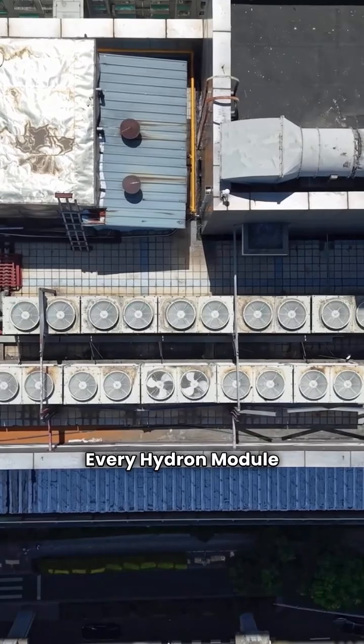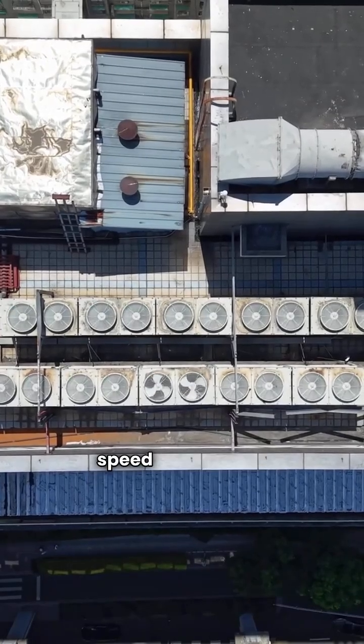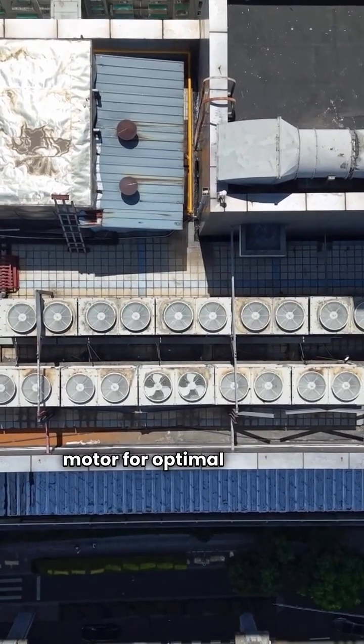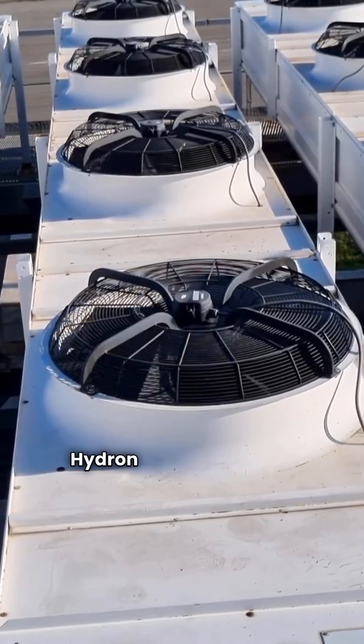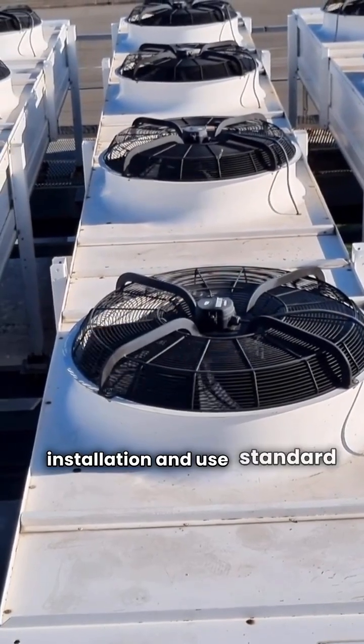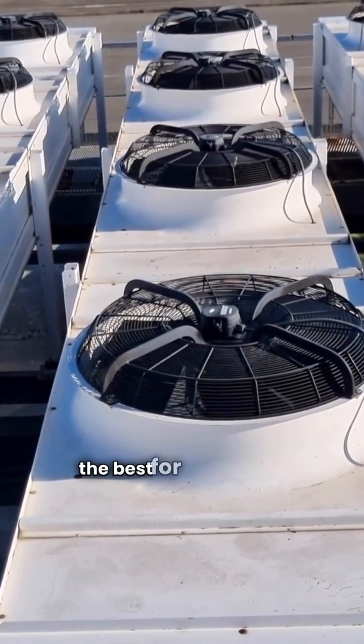Every Hydron Module unit features a two-speed compressor and a variable speed blower motor for optimal comfort and energy savings. Plus, they come with a 10-year parts warranty and an 18-year compressor warranty — now that's confidence. Just a heads up: Hydron Module systems need a dealer for installation and use standard filters, which aren't the best for air quality.